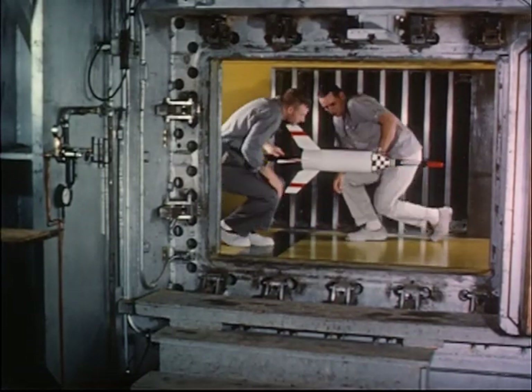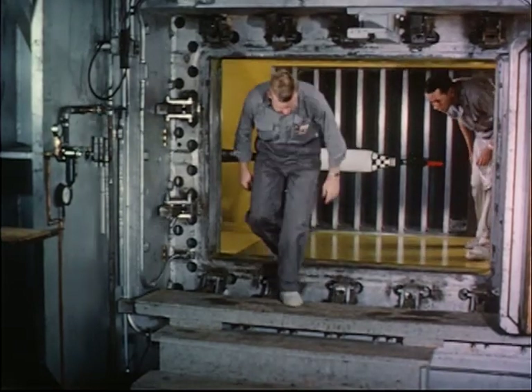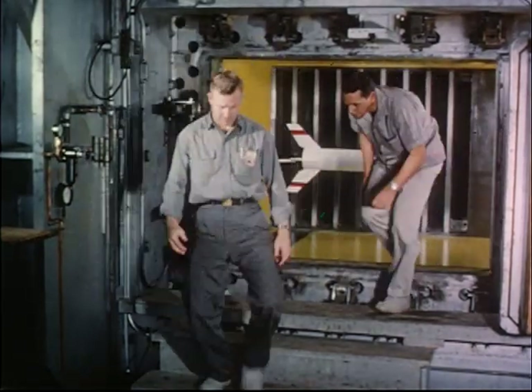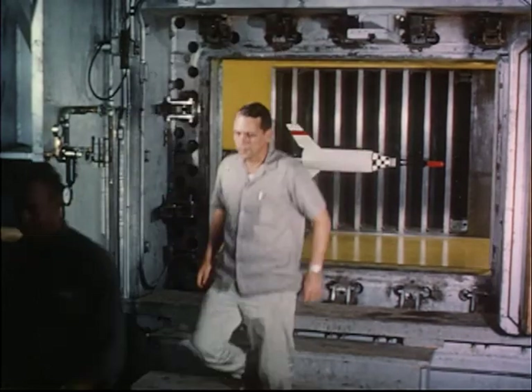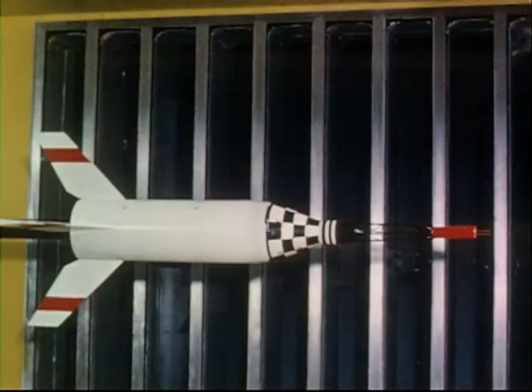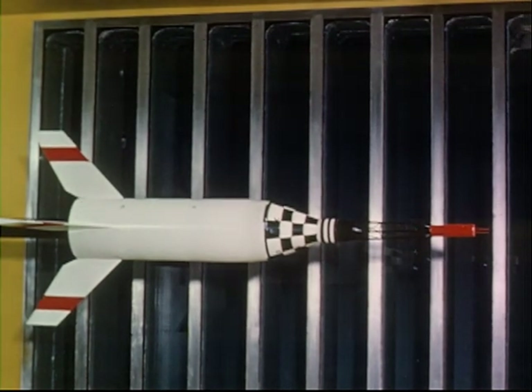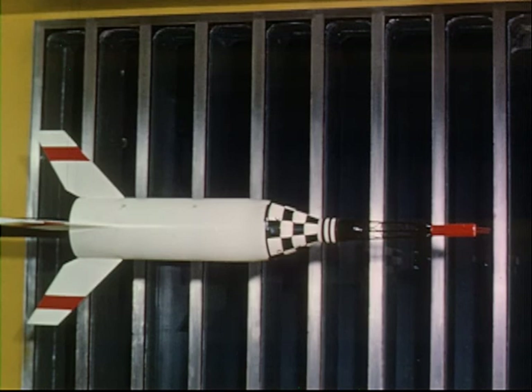The stability of the Little Joe booster with the Mercury capsule and escape system installed also had to be established. In the wind tunnel testing program, Mercury experiments were performed in 26 different wind tunnels of the National Aeronautics and Space Administration and of the Armed Services. Seventy separate models of various sizes and configurations were constructed, and 106 tests were conducted.